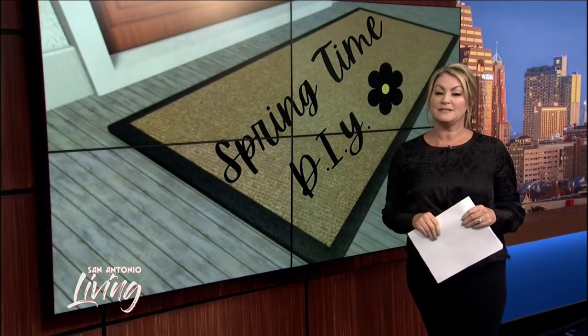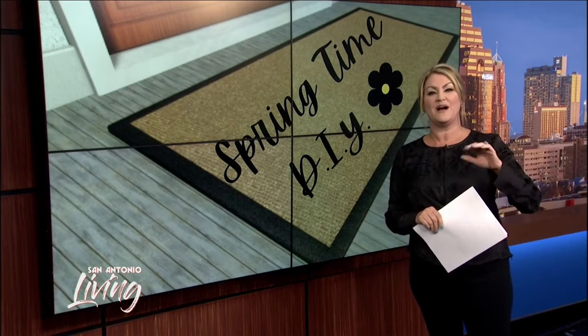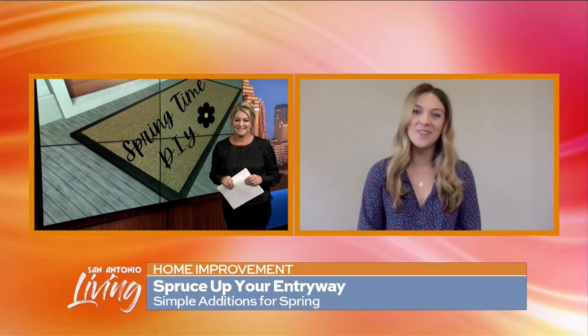Well, spring has sprung and it's time to not only spring clean the inside of our homes but the outside as well. Megan Muir of Meg Handmade Goods joins us this morning with some tips on sprucing up our front porch. Hi Megan, it's nice to see you. Thanks for joining us. Hi, thank you for having me.